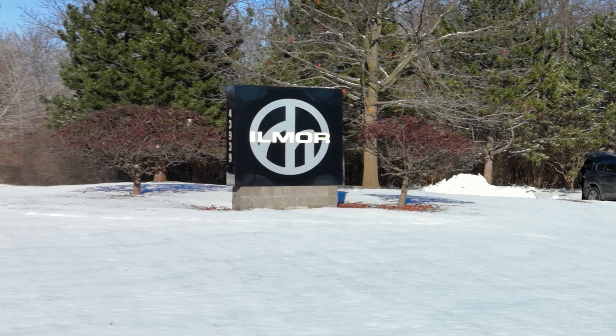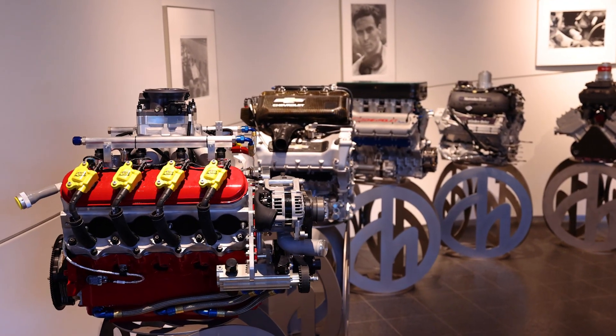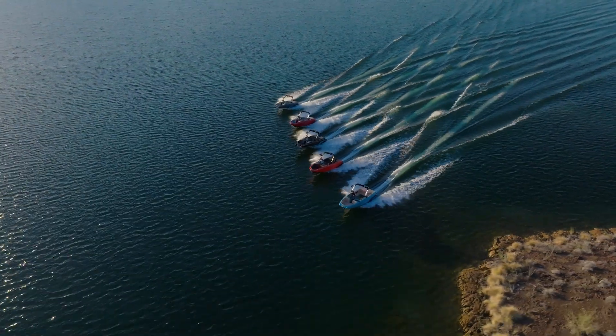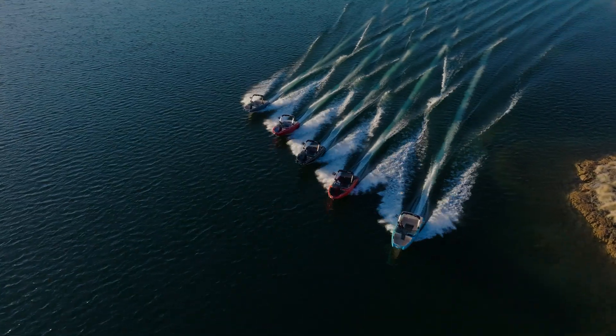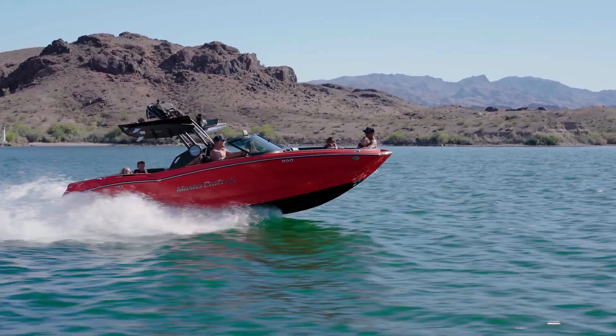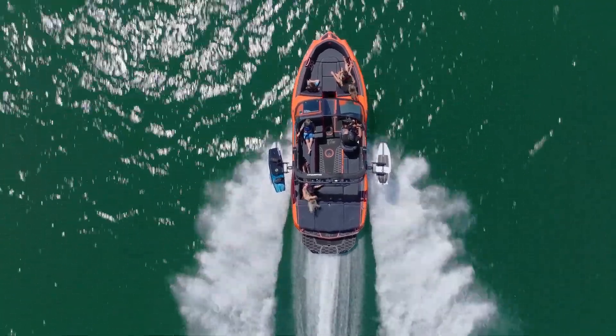Before we head into the cockpit, let's talk about how this thing is powered. We partner exclusively with Ilmore Marine for all Mastercraft engines. Ilmore is known for hand-building race car engines and is renowned for performance and endurance in the racing industry. For 2025, all NXTs come with Ilmore's all-new 5.3-liter GDI high-output engine, which utilizes the latest in automotive technology to deliver 380 horsepower, 407 pound-feet of torque, a four-star emissions rating.